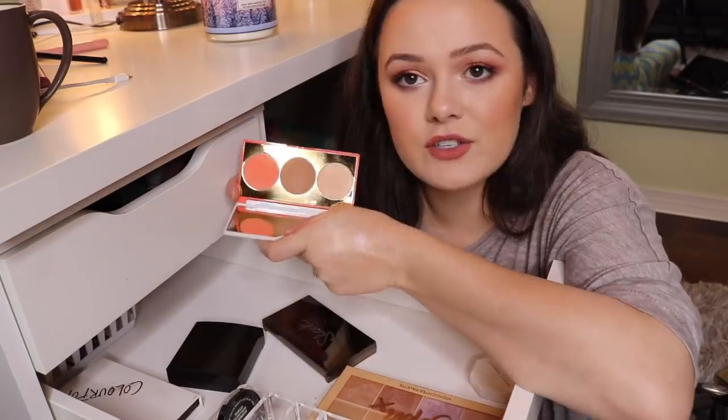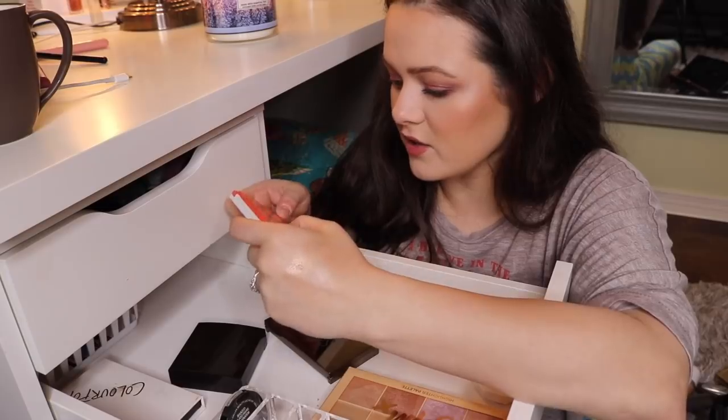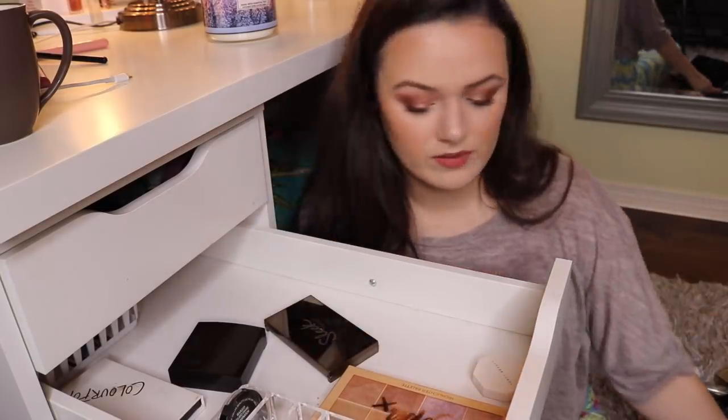I don't know where this is from. I used to use this little palette all the time but I honestly don't use it anymore. There's nothing on here that tells me the brand, so because I'm not sure I'm going to go ahead and get rid of it.